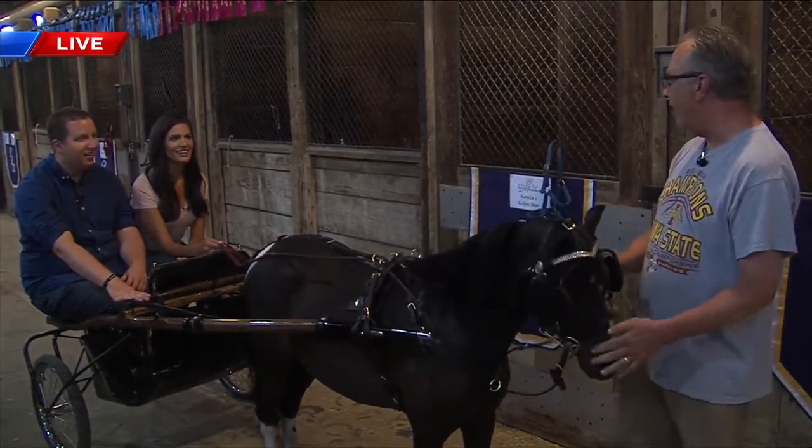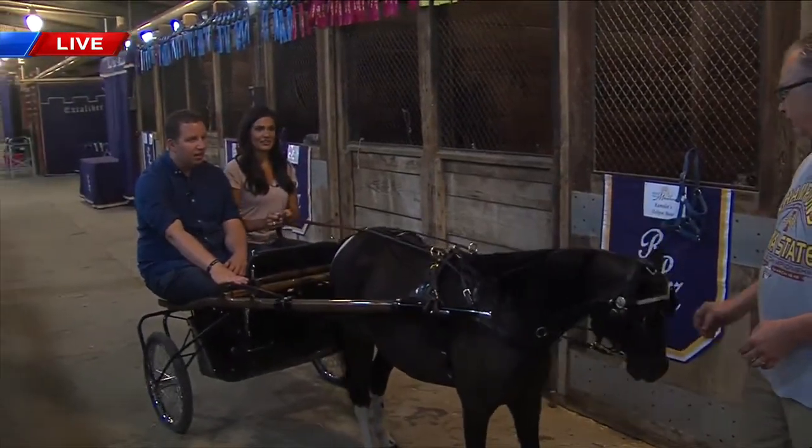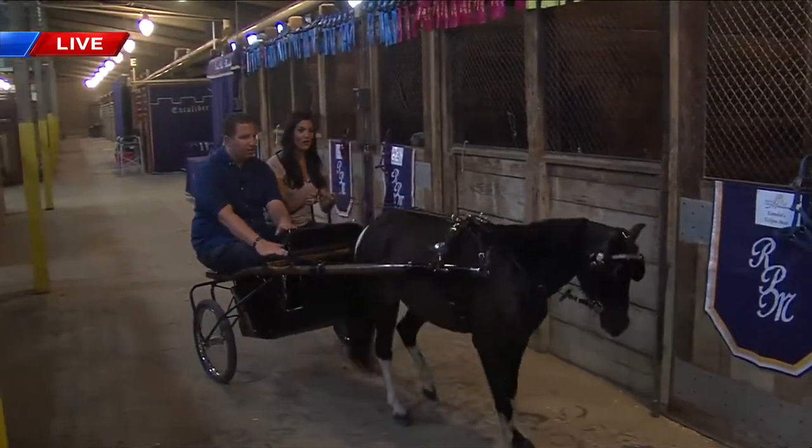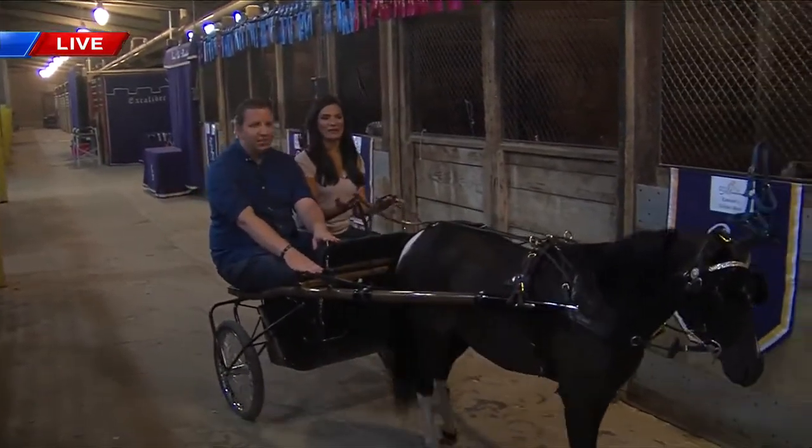You'll stand in the lineup and they'll ask you to back. You can back him right now. Back. There we go — whoa. You guys, I'm like a pro here. This is fun!